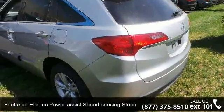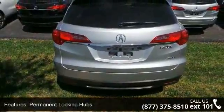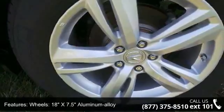Wheels: 18-inch x 7.5 aluminum alloy and steel spare wheel. Low mileage is an important factor in your purchase, and this vehicle delivers a low odometer reading.